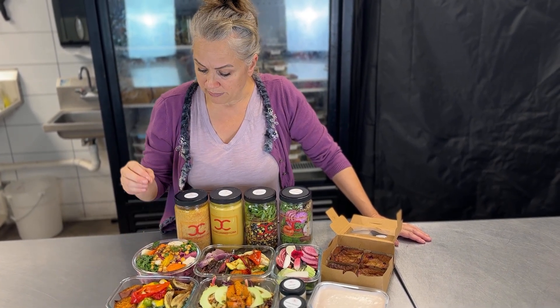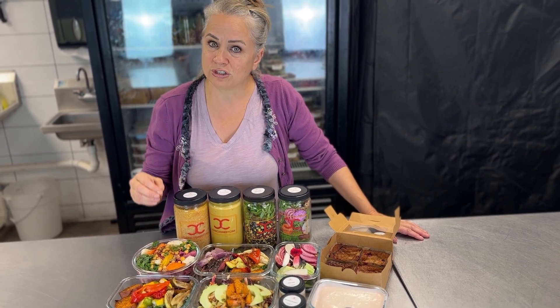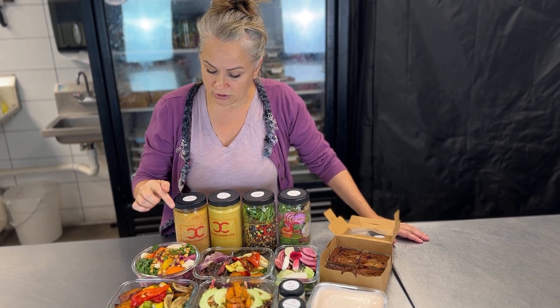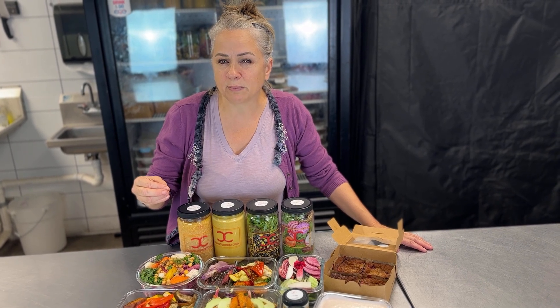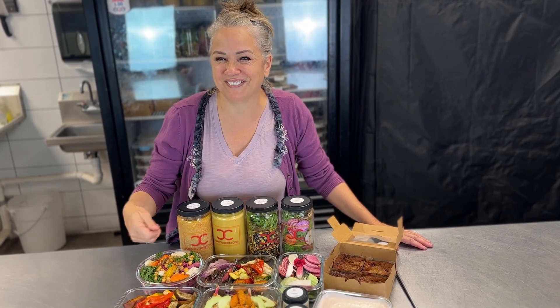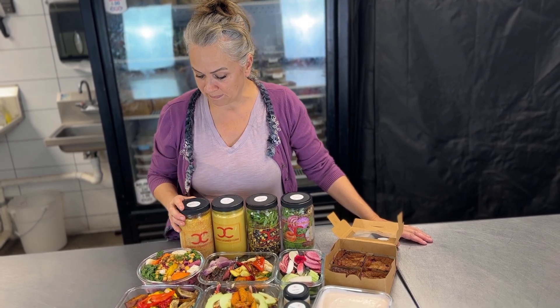The beet rigatoni — I really recommend eating it up because I do not like soggy pasta. The pasta is al dente, so if you want it a little less crunchy, warm it up on a skillet or in the oven and it'll be delicious.